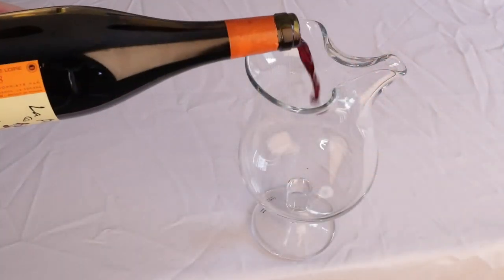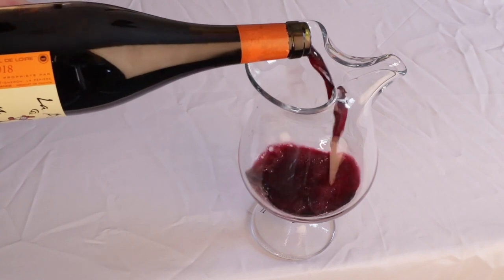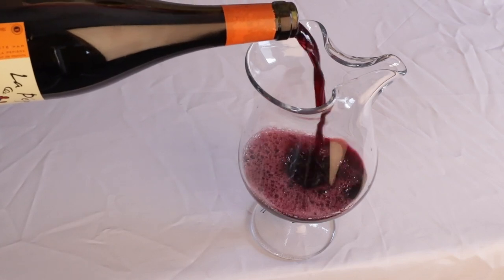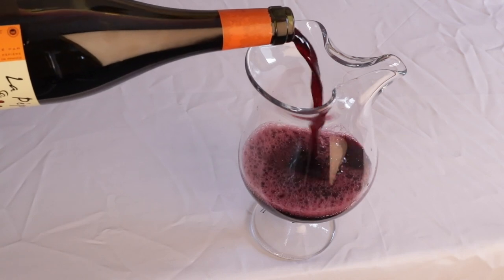We were just saying it's a nice, opaque, kind of purple color. It's super inky — you've got some translucence around the edge, but that core is super deep. It clings to the glass nicely, almost glass-staining. You've got some dark tears there.